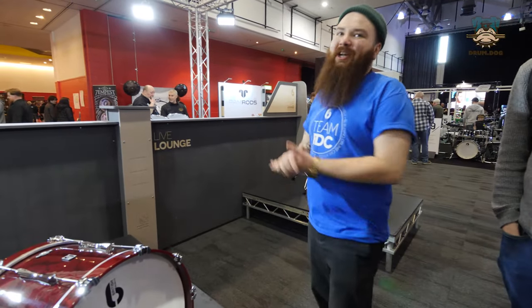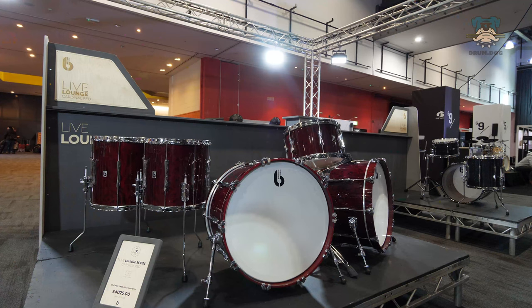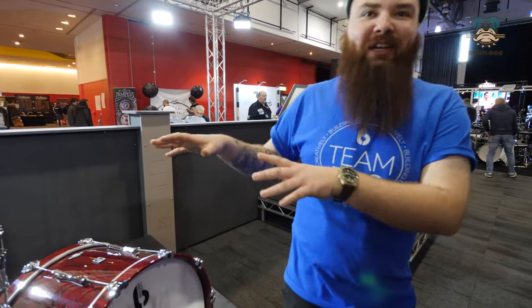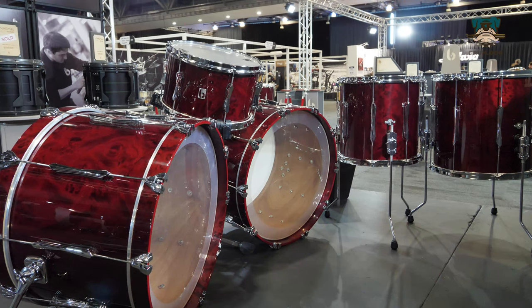Here's John from the company to talk you through their stand. We're standing in the Live Lounge section of the stand today. The one we're closest to at the moment is the newest version of the Cardinal Red — this one's just come out. This is the first time we've finished a kit for it: it's 13x8, 14x14, 16x16, and two 22x14 bass drums.